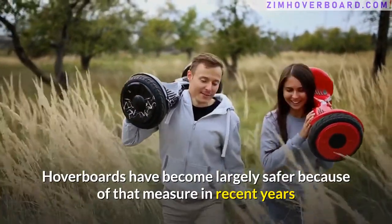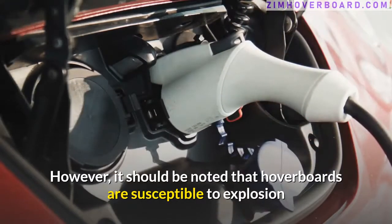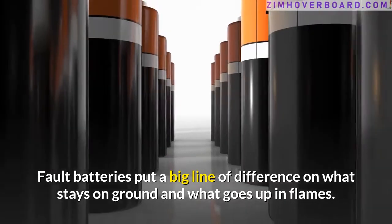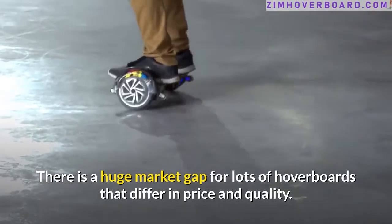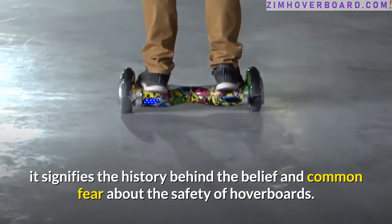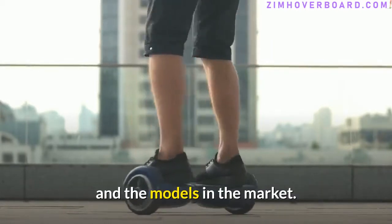Hoverboards have become largely safer because of those measures in recent years, and the incidences of explosion and overheating have greatly reduced. However, it should be noted that hoverboards are susceptible to explosion when the battery is not well equipped for production. Faulty batteries put a big line of difference on what stays on the ground and what goes up in flames. There is a huge market gap for lots of hoverboards that differ in price and quality, and you can review models and consumer affairs comments about the various safety certifications for several hoverboards and models in the market.